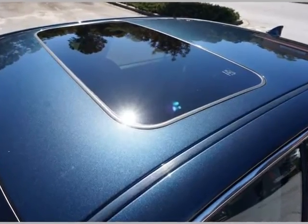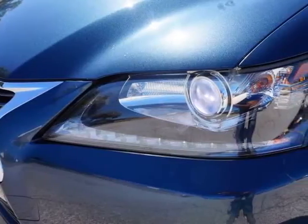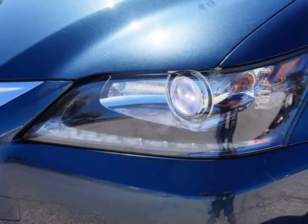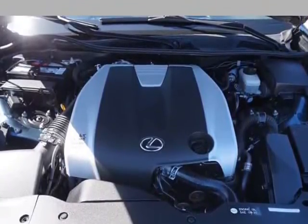Steering wheel audio controls, premium 18-inch sport alloy wheels, brand new tires, owner manuals present, two key fobs, Xenon headlamps, fog lamps.